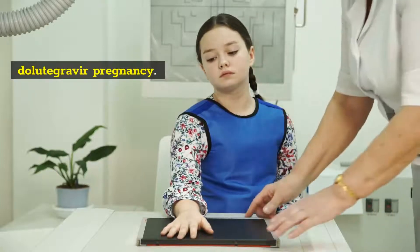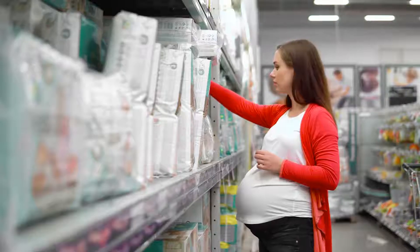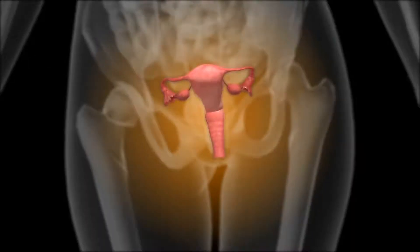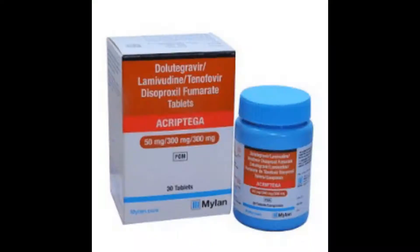Dolutegravir and pregnancy. Hello folks, are you taking dolutegravir-based HIV treatment? Is dolutegravir safe in pregnancy? Here are the 7 key points for you.